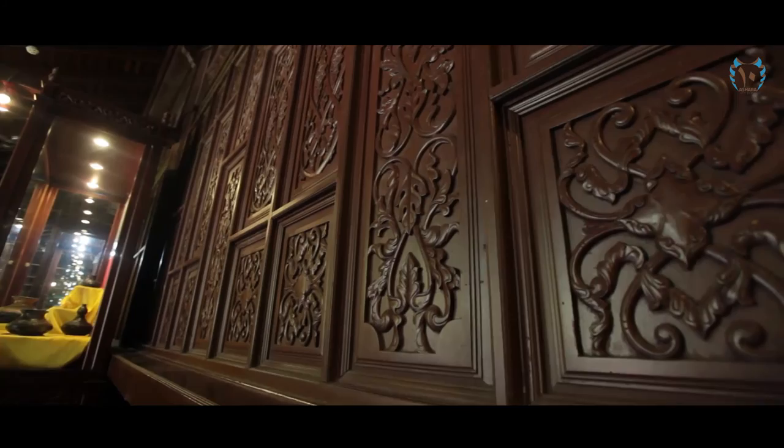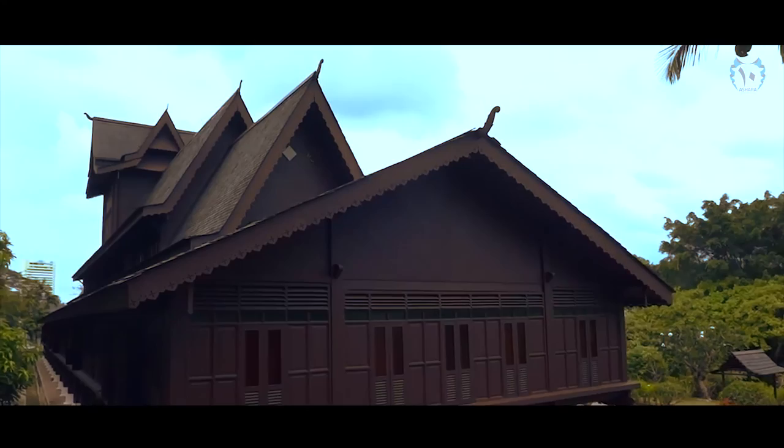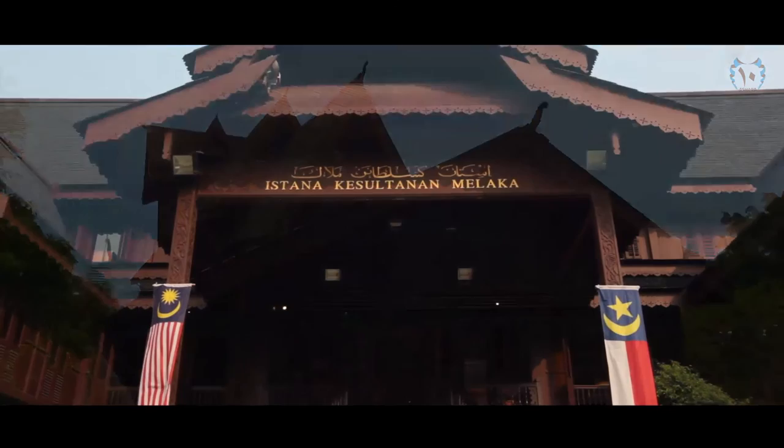The Malacca Sultanate Palace is one of its kind in Malaysia, as it offers a rare glimpse of the ancient Malay Kingdom which once flourished in Malacca. The building dates from the beginning of the 20th century but gives a nice view of the life, culture, and history of the former Sultanate and Malacca.